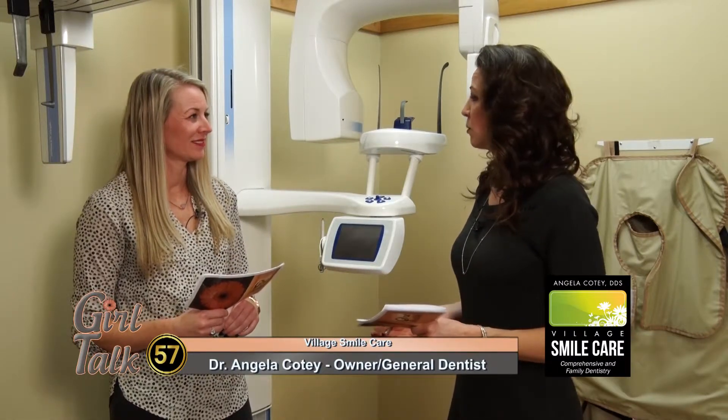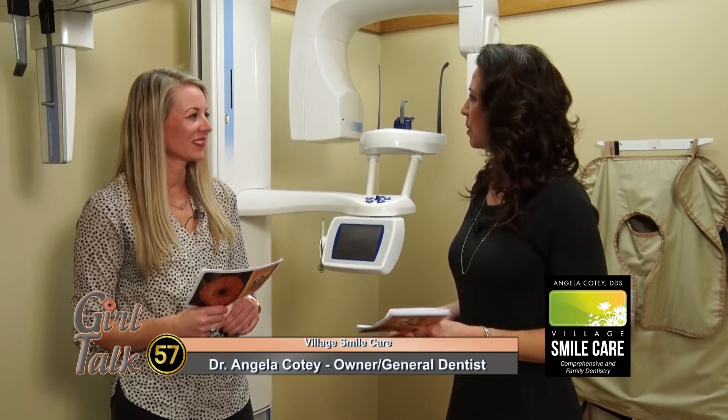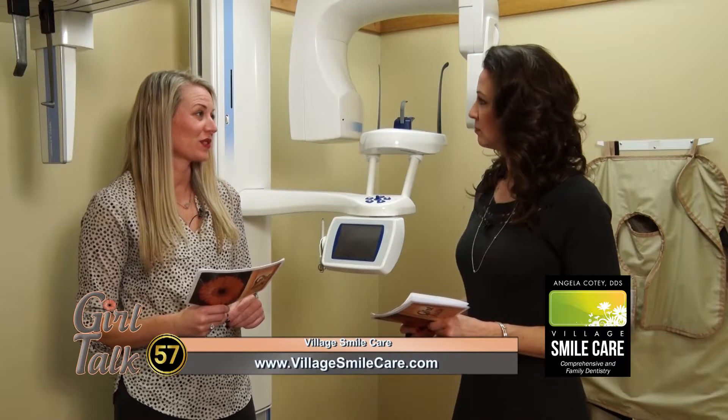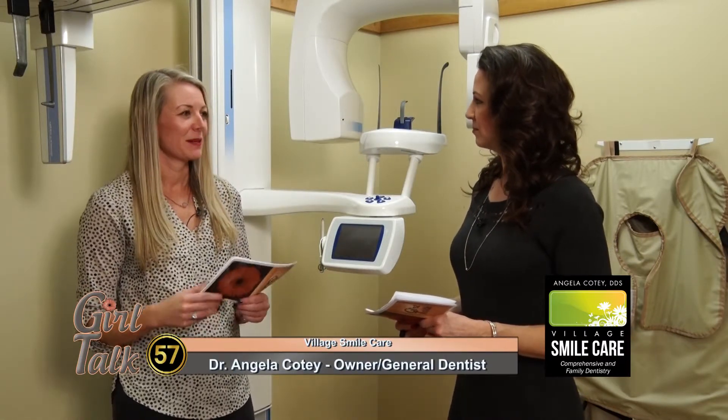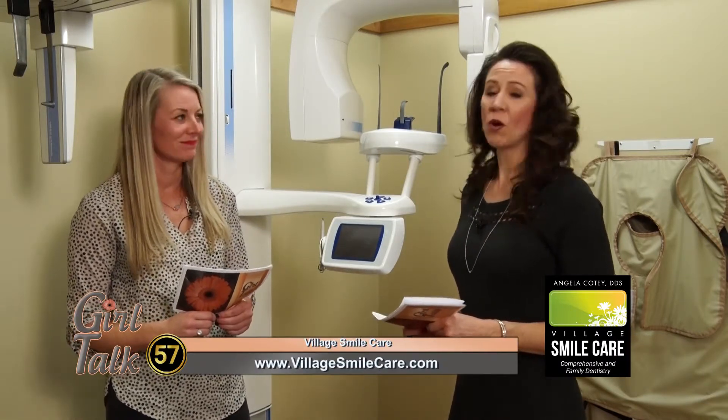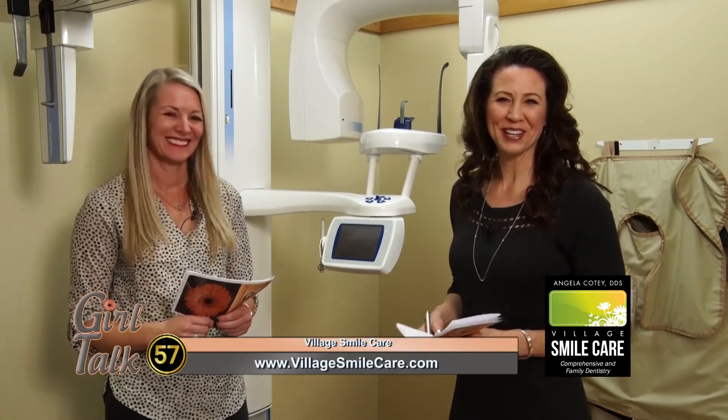And if people want more information, just to read on their own, where do you recommend going? The American Dental Association has a lot of great information. If you visit www.ada.org, you can get tips about when you should have x-rays specific to you, and radiation dosages. Or you can just come to Village Smile Care here in Mount Horeb and talk to Dr. Angela Cody yourself. Thank you so much. We're Girl Talk — stay close, we'll be right back.